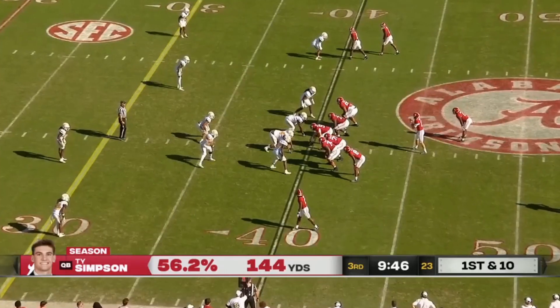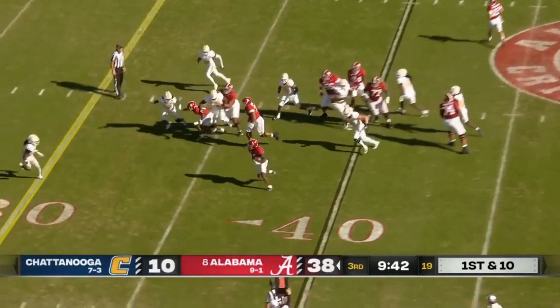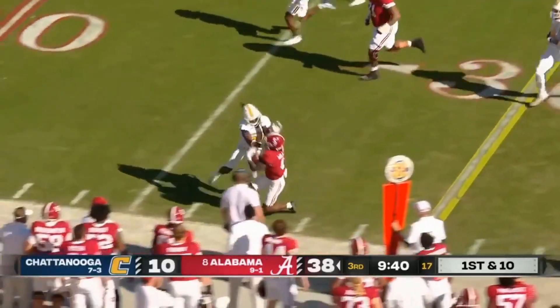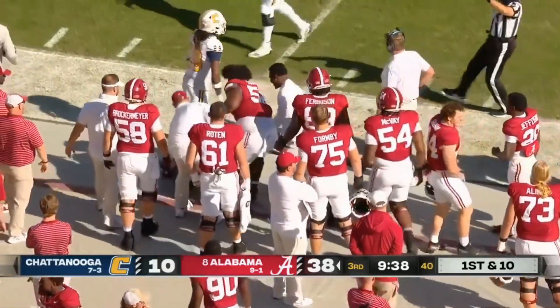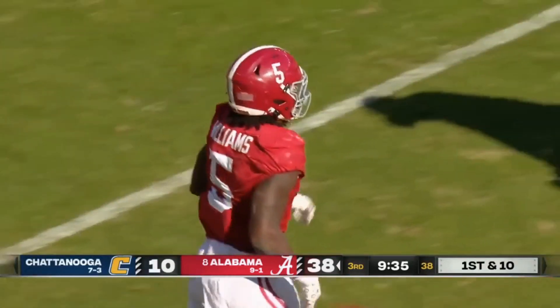Look, there's only one way to develop. Williams with the carry — hits that hole hard on the left side, stutter step, hits the defender going out — and Roydell Williams, the senior, has got a first down, a pickup of 13.